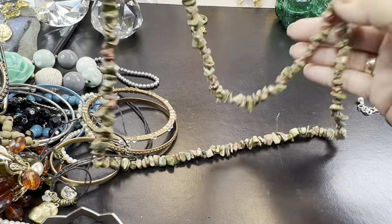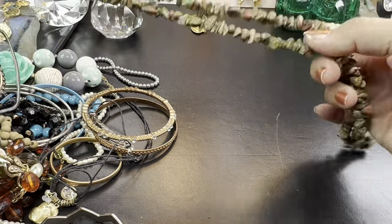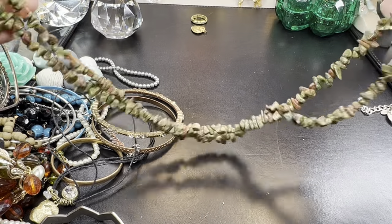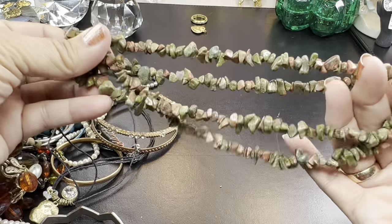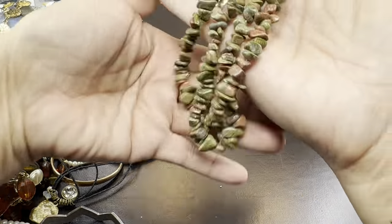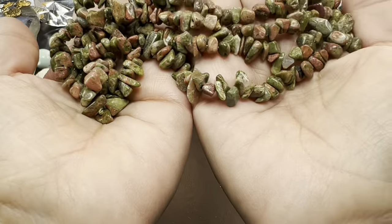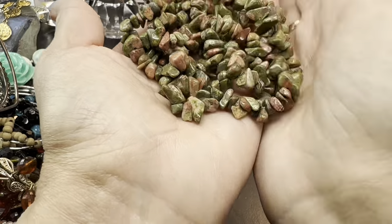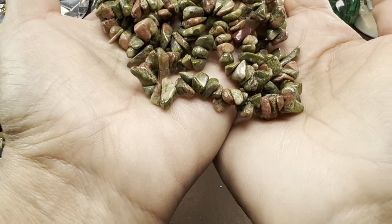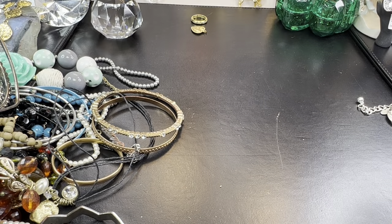Oh, this is pretty — some unikite beads. These are gorgeous. You could easily use a shortener on this or a brooch — fasten it at the end and you'd have yourself a double strand. These are beautiful unikite beads. I love that earthy green and corally color. Very cool.